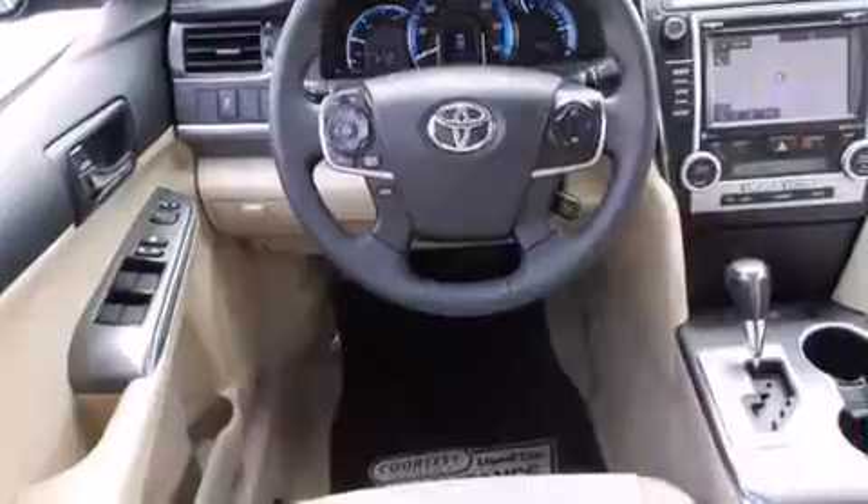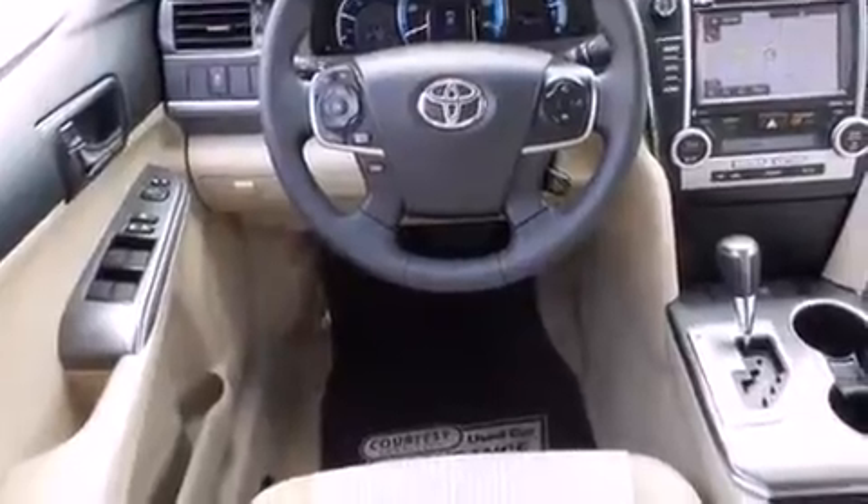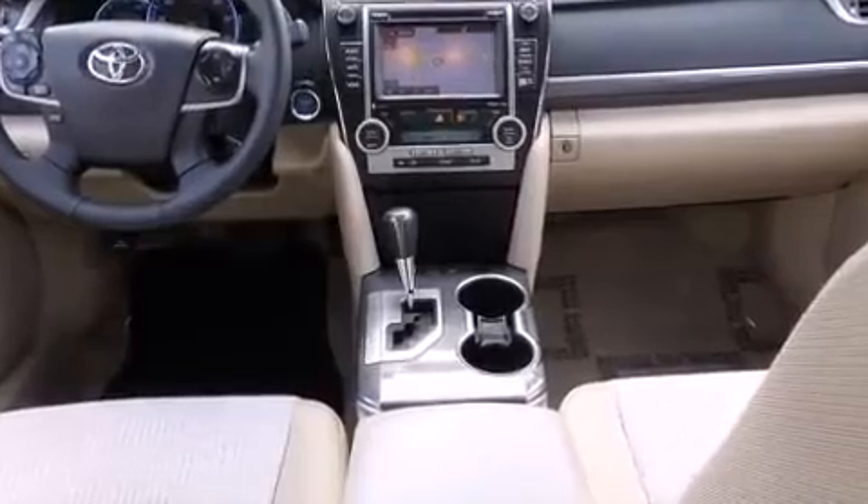Top features include remote keyless entry, variably intermittent wipers, automatic temperature control, and one-touch window functionality.